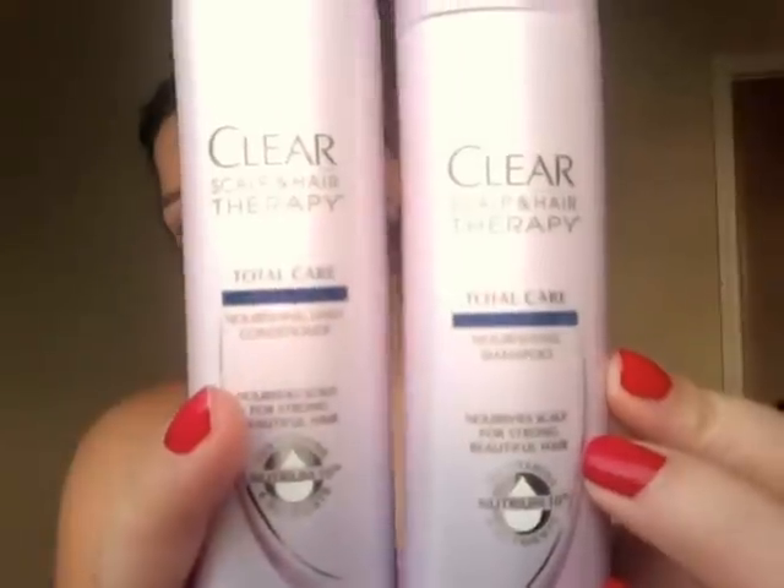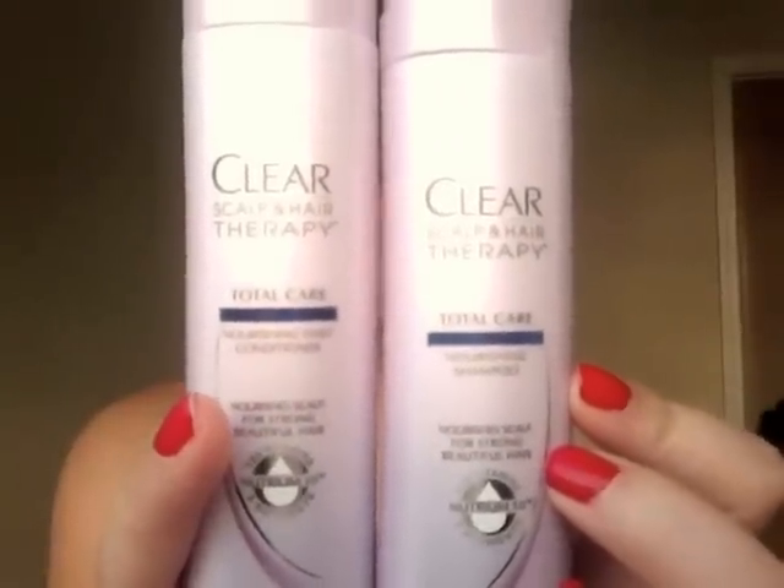The last two items are shampoo and conditioner from the Clear line — their Scalp and Hair Therapy Total Care Nourishing Daily Conditioner and Nourishing Shampoo. It says you'll get stronger, more beautiful hair in seven days. A friend on Twitter told me she really loves these products. I've never tried the Clear brand before but I'm excited to. Full-size prices range from $4.99 to $5.99 for 12.7 and 12.9 ounce bottles.